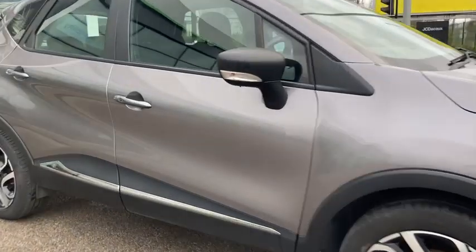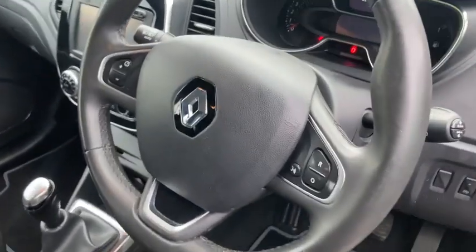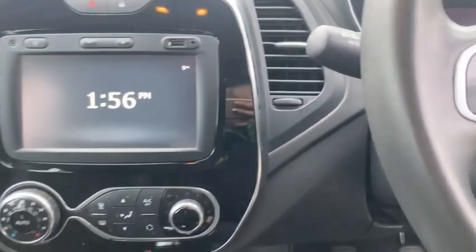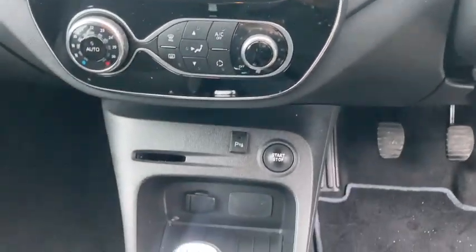Moving to the interior, as you can see it does have keyless entry, a trip computer, as well as an infotainment system which has DAB digital radio as well as Bluetooth.